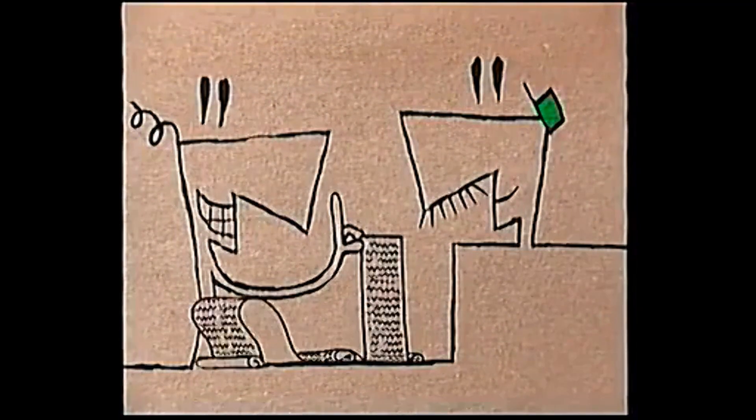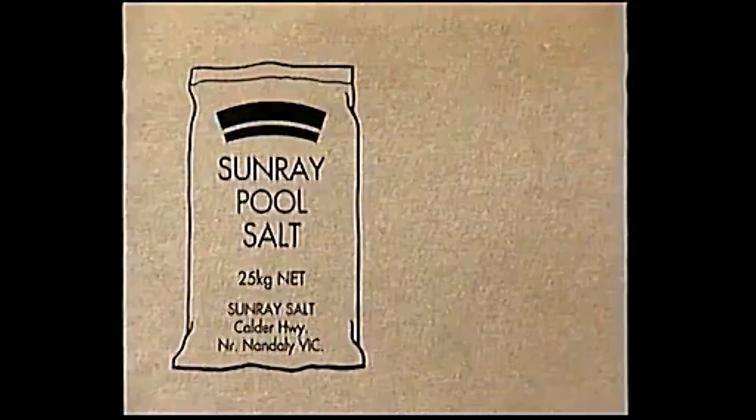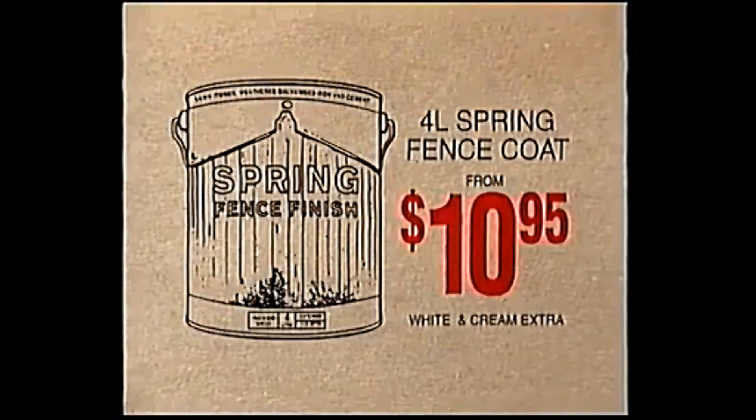No matter what needs doing around the home, Bunnings has everything you need at the lowest prices in town. 25 kilo bag of pool salt, a bargain at $5.80. 4 litre Spring fence coat from just $10.95. 8 low prices, great value at $23.95.